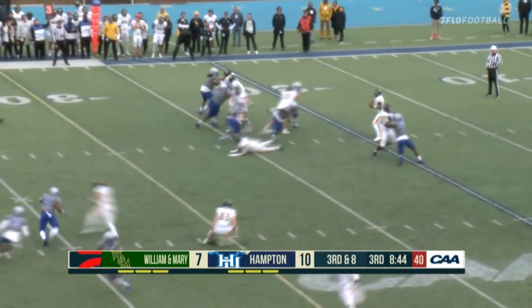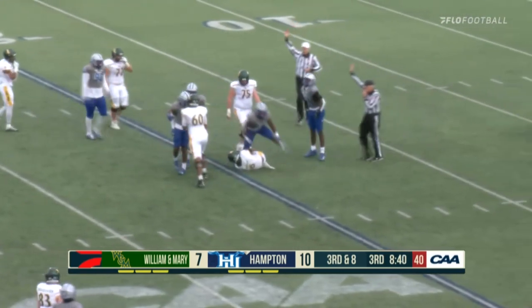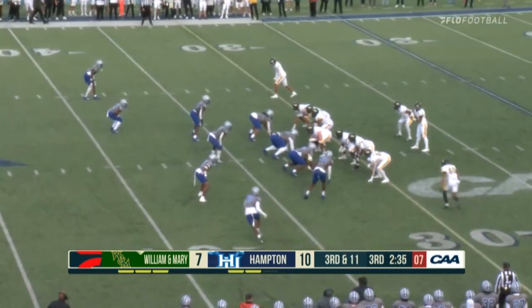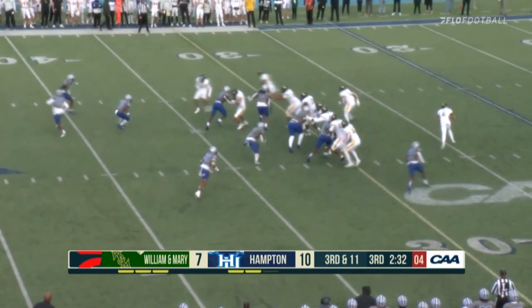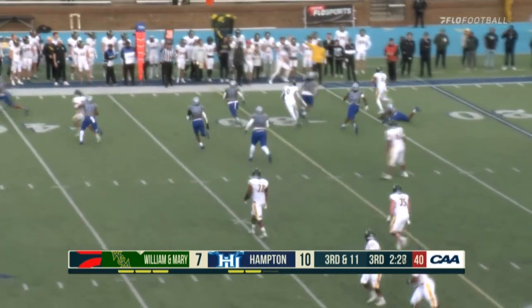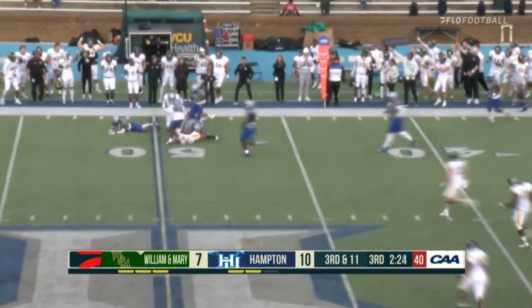Hampton sends the blitz — Hughes is going to be wrapped up and sacked. The Pirates get to him. The Tribe have only converted three of seven third downs all day. Here's Hughes rolling facing pressure — Hughes still alive, has to throw it away. Ball tipped — and it's caught! Oh my goodness.